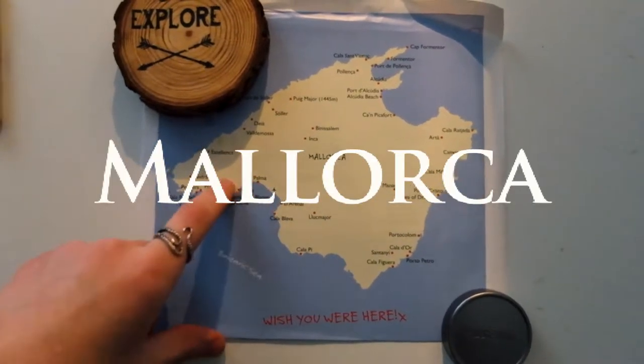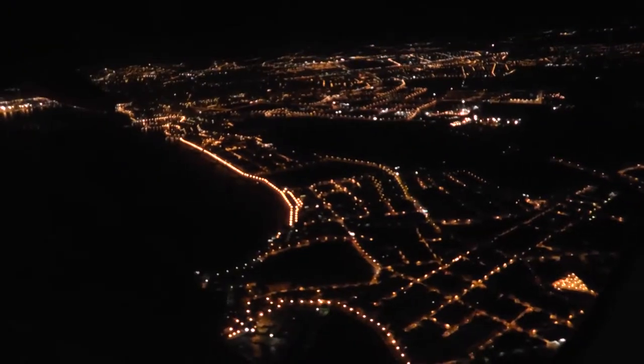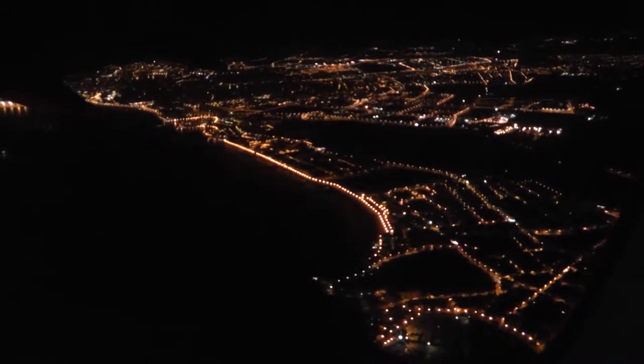This is Mallorca and we are staying here in Santa Ponsa. Flight attendants, please prepare for landing. I have arrived here in Mallorca.